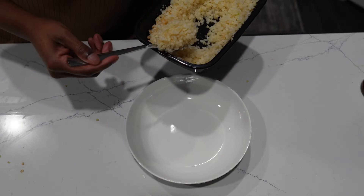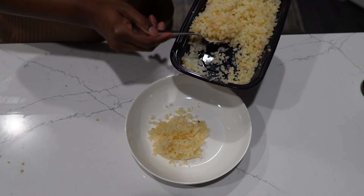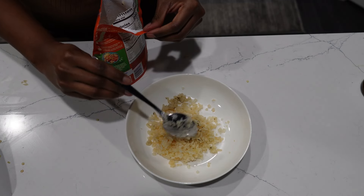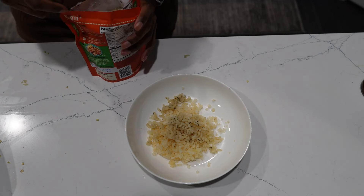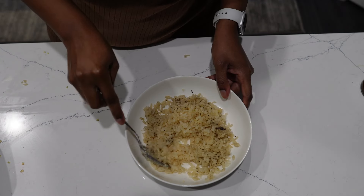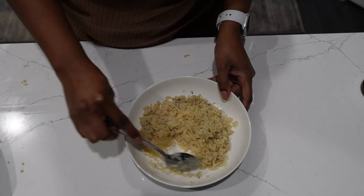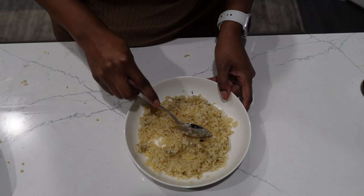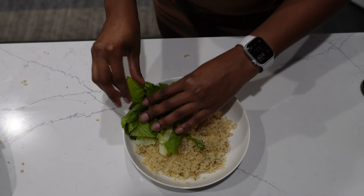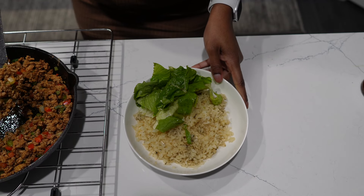Now it's time to build the bowl. I'm using some leftover cauliflower rice heated up in the microwave as the base, and I'm mixing in some cilantro lime Uncle Ben's rice — also from the microwave — to give it a little life without too many carbs. Then I add some romaine lettuce that I probably should have chopped but didn't, because at this point I was starving and it was my second time cooking today.